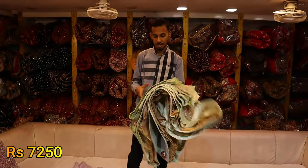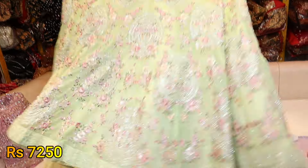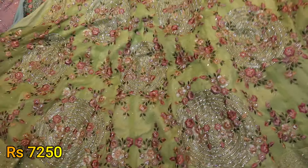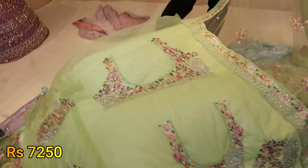We are going to have 7,250,000 and 7,250,000. Look at this! It is 25,000 and 25,000 people are going to make a full heavy. 7,250,000.